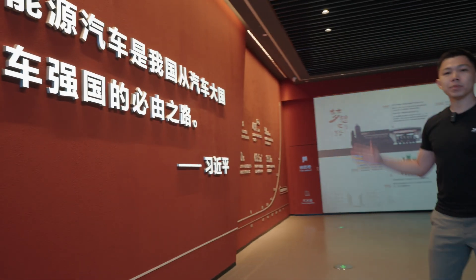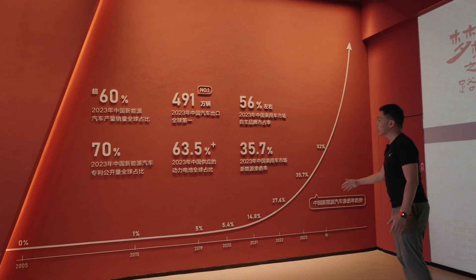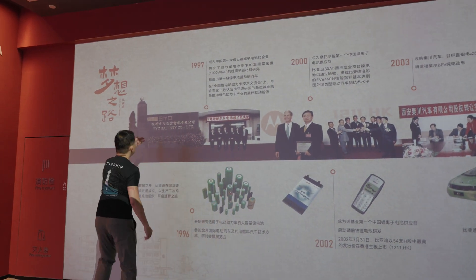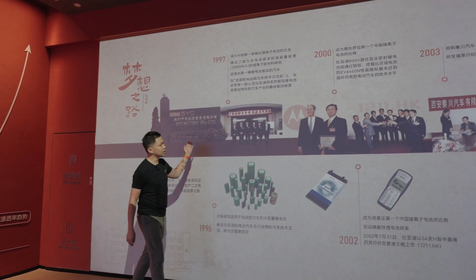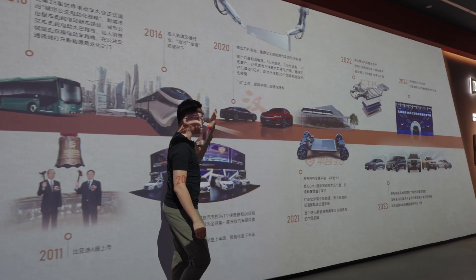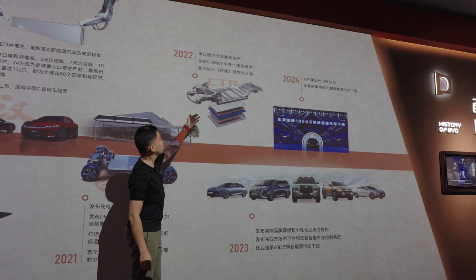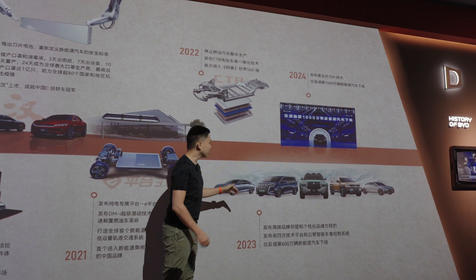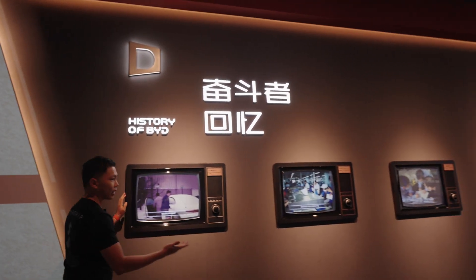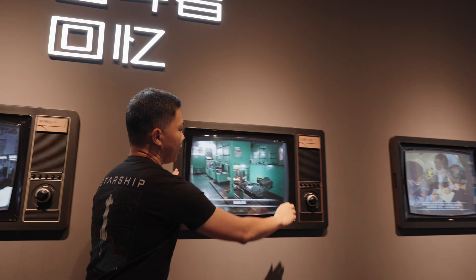Here you get to see all of BYD's milestones as a company — all its key stats, key commitments, and key achievements over the years. You can see when it first started building its own batteries with BYD Battery Company Limited, all the way to modern days when it first started building pure BEVs. These TV screens are interactive; when you dial the knob, you can change the pictures to learn more about BYD's history and milestones.